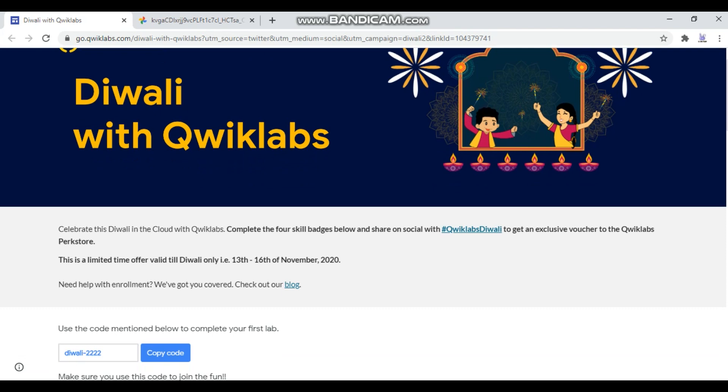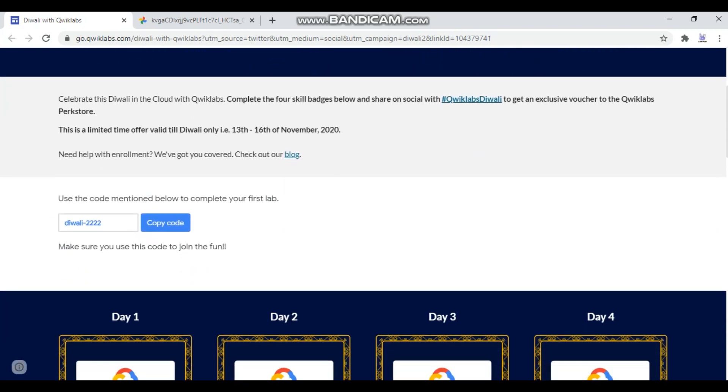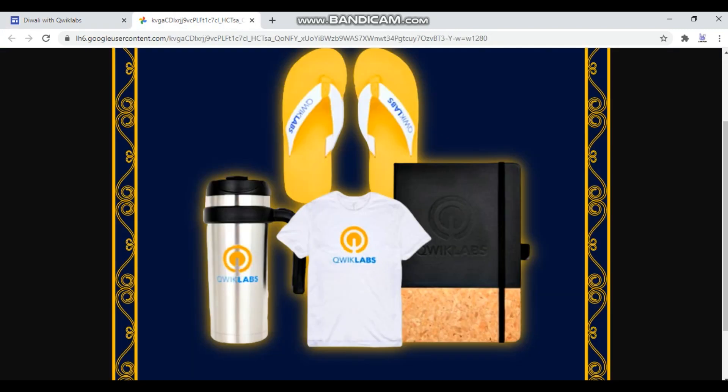Let's see how you can do this. This event is only four days, which means you have to complete these tasks in the given period — that is 13th to 16th November. As we can see here, your task is to complete all these four quests before 16th November. These are the cool swags they have mentioned here.